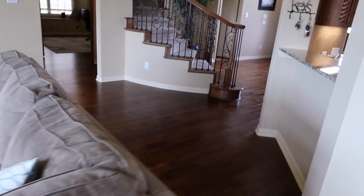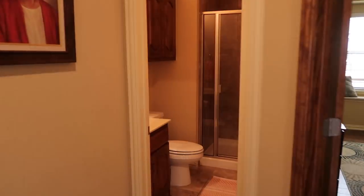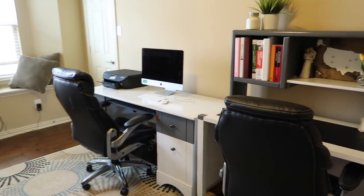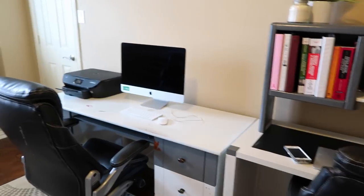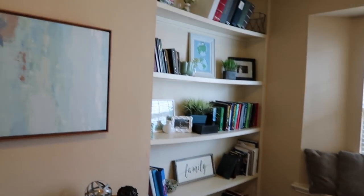Off of the living room is another opening where the office, bathroom, and bedroom are. Quick bathroom — nothing fancy. This is our office. This is my husband's space because he did medical school and residency and he studies a lot at night. So I work at night, he studies at night — it just works for us. This is a little built-in bookshelf that came with the house.